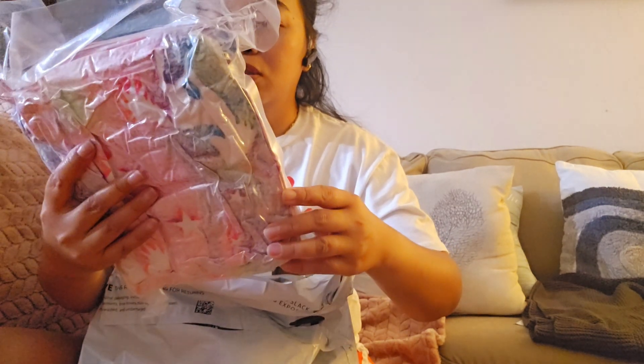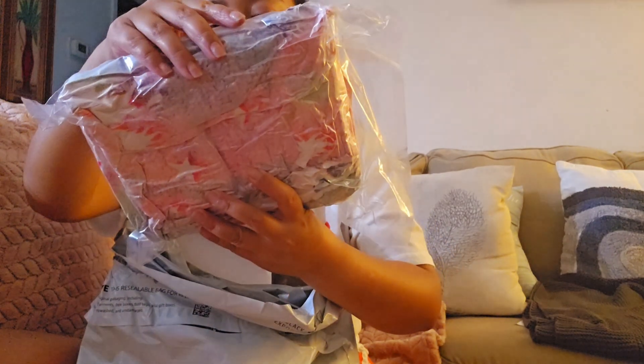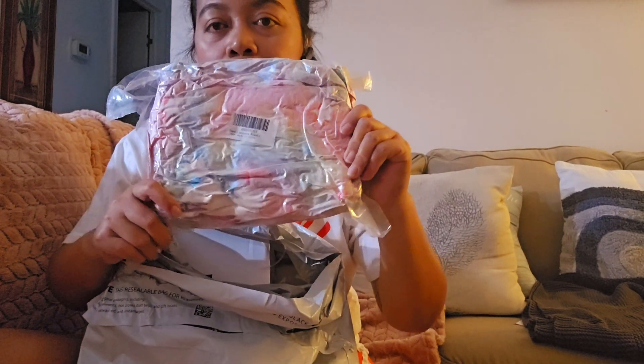So this one is — yes — a unicorn blanket. Small unicorn blanket. This is for my baby Chloe. I don't want to open it.